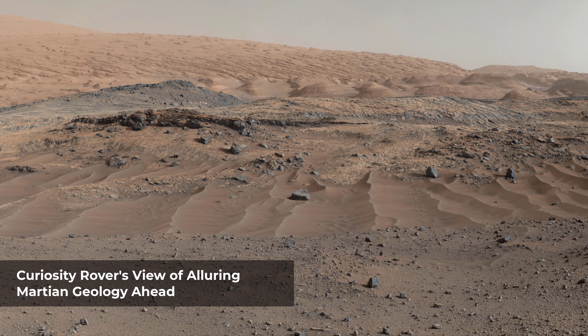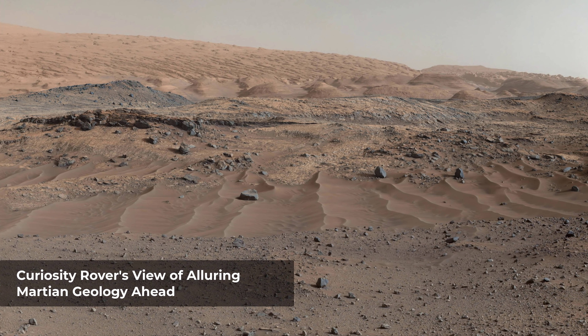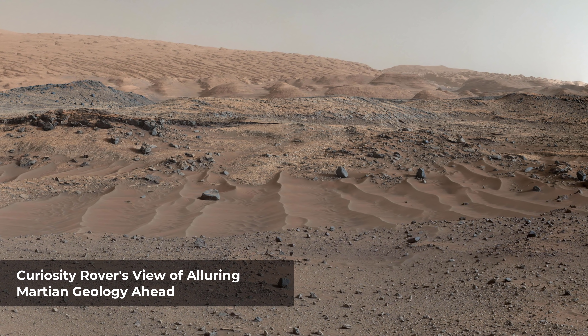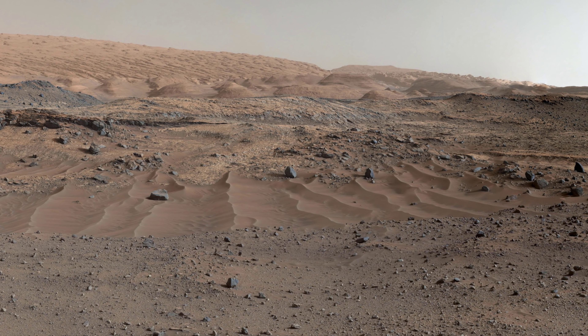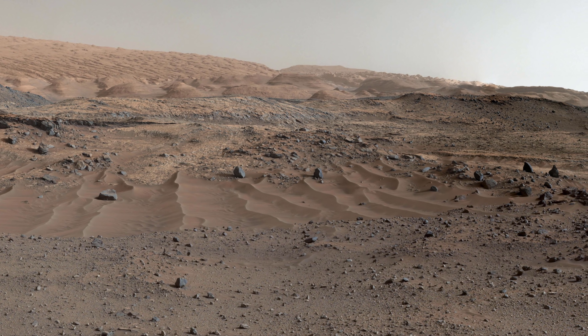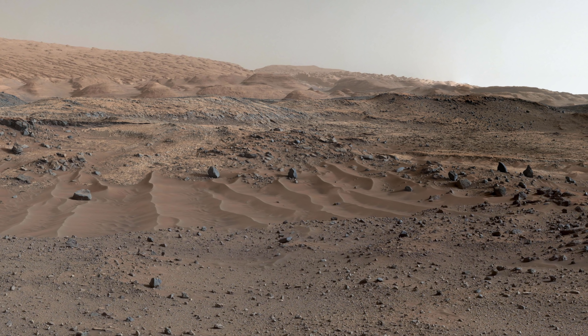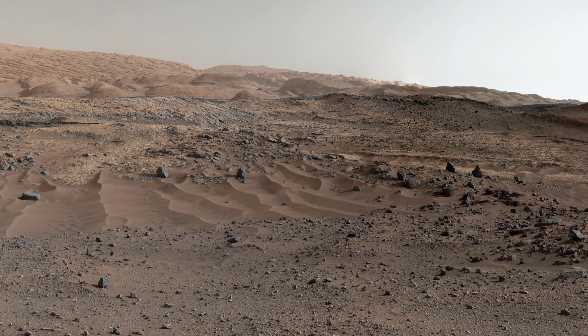A southward-looking panorama combining images from both cameras of the Mastcam shows diverse geological textures on Mount Sharp. Three years after landing on Mars, the mission is investigating the layered mountain for evidence about changes in Martian environmental conditions — from an ancient time when conditions were favorable for microbial life to the much drier present.